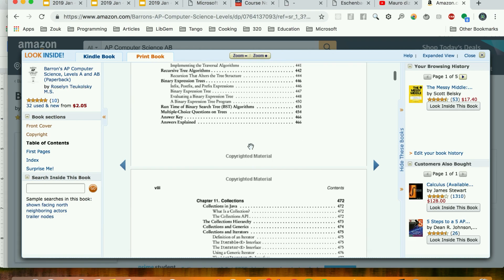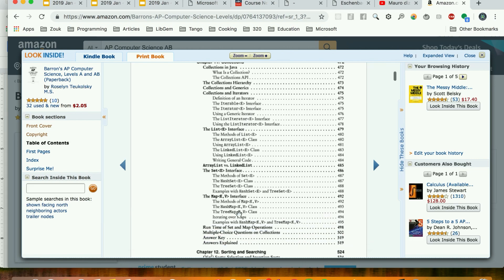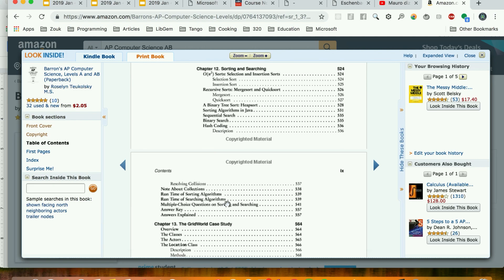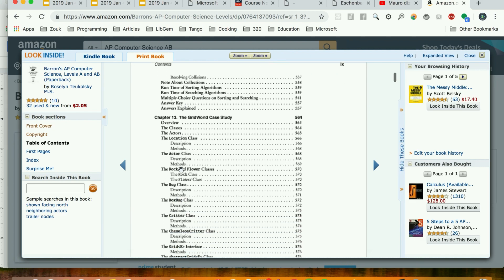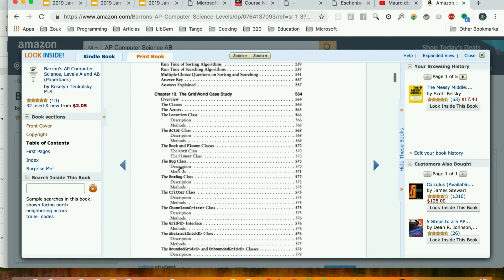You also look at collections — sets, maps, lists — how to sort and search, a bit of Big-O notation, merge sort, and quicksort. At the end there's a GridWorld case study — a complete software program where you have to connect everything you learned in the book to understand how the program works. It's a very valuable chapter.